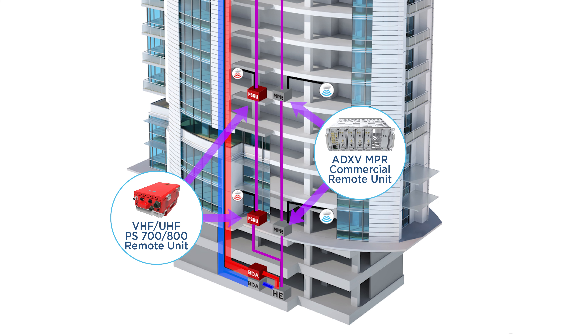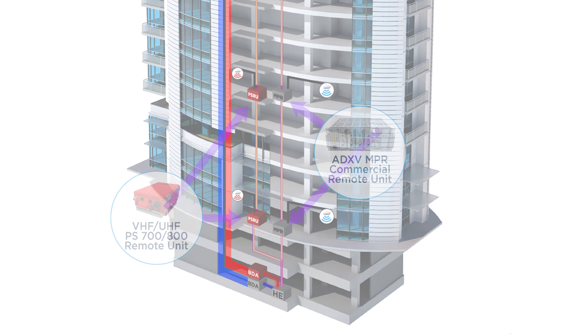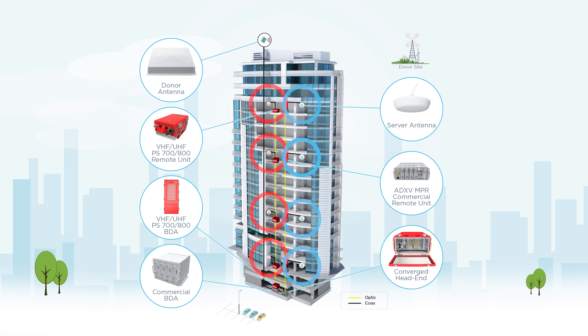Having a shared system cuts down on pathways, cables, and other passives. Then the remote units amplify and send RF signals to server antennas to bring seamless signals for both cellular users and first responders.